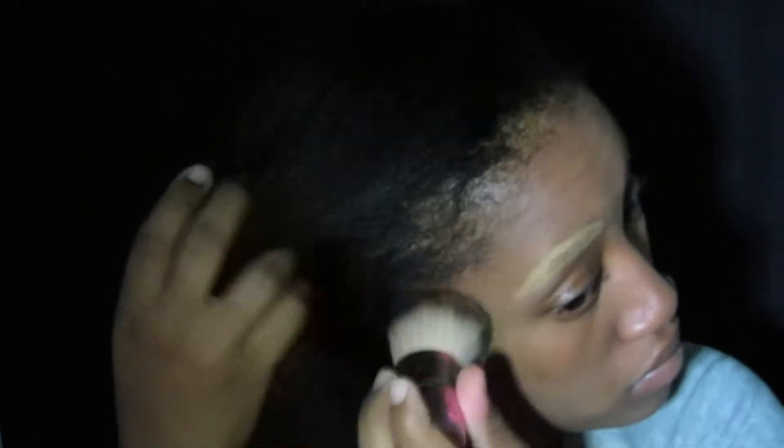Okay so next I'm going to apply my powder. I look really scary just so you guys know. I use my ELF concealer in one shade lighter than I normally do, so that when I finish my foundation it looks like the eyebrows are barely there.